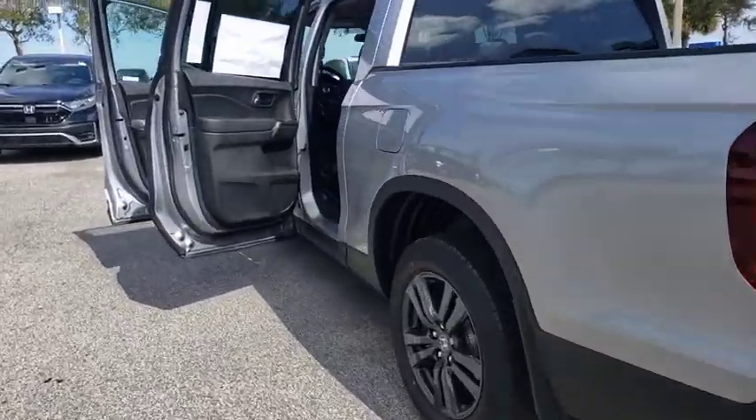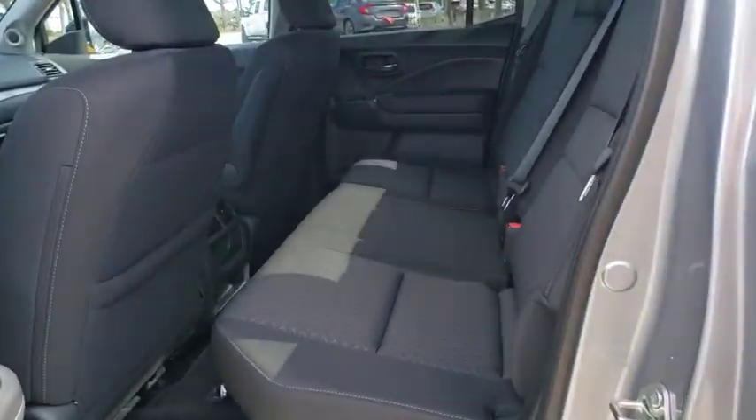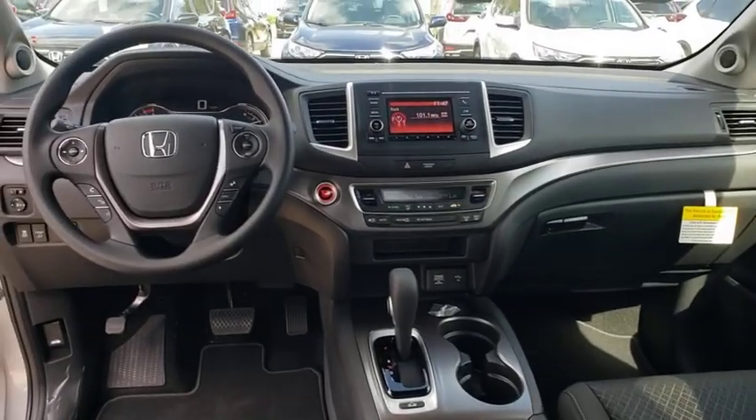Bluetooth, adjustable steering wheel, power steering, keyless start, cruise control, floor mats, aluminum wheels, four-wheel disc brakes, AM-FM stereo radio, climate control.